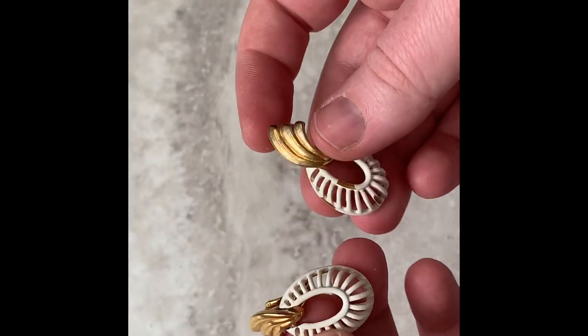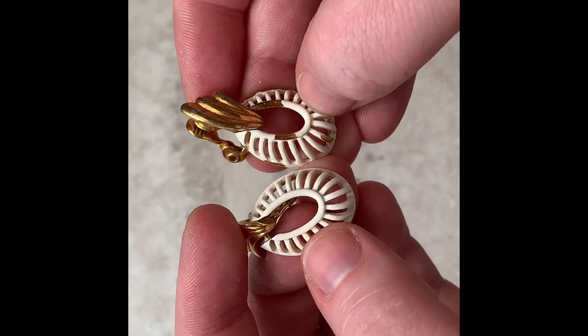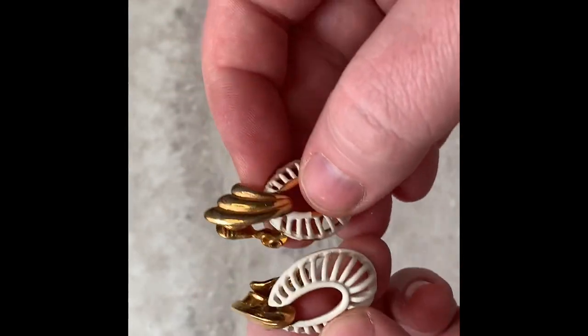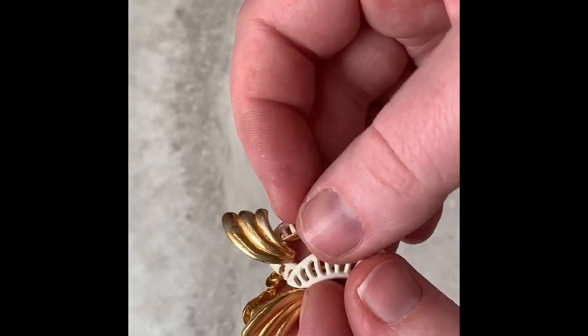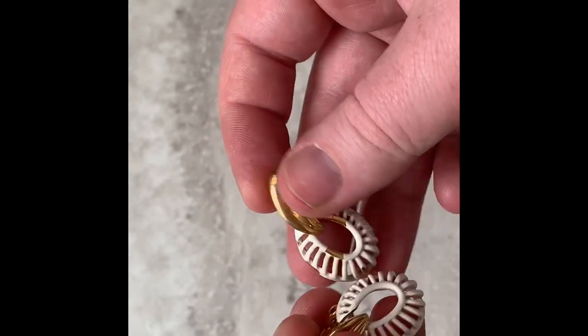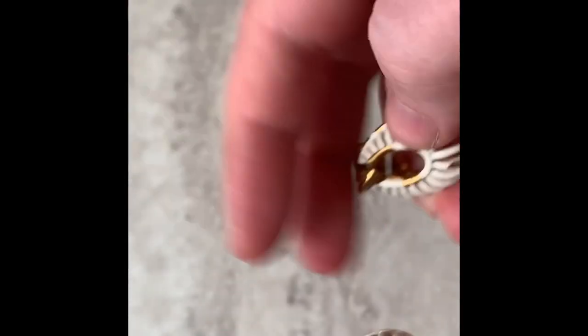These are definitely vintage and I love them. But unfortunately this one has a lot of peeling off, so that's a huge bummer. But look how cool these are — they're even dangly, and they're Monet clip-ons. But you know what, someone might be able to use these cool pieces in a craft or collage or something.